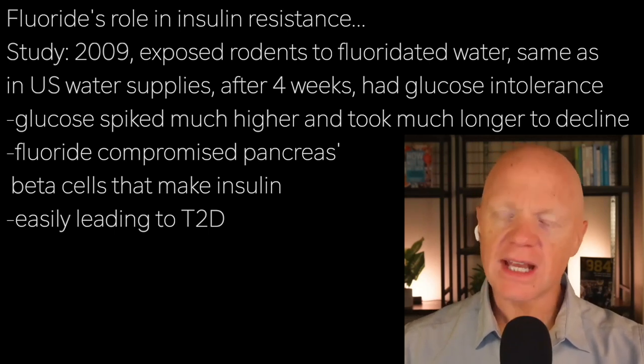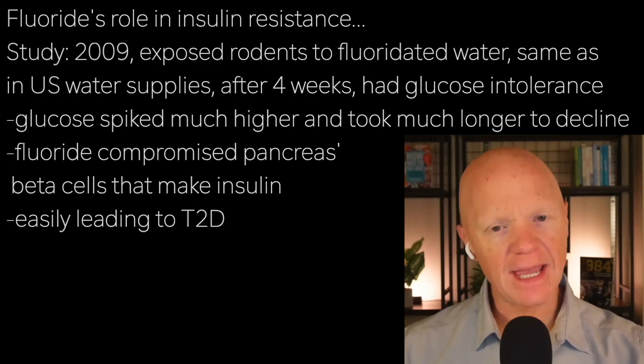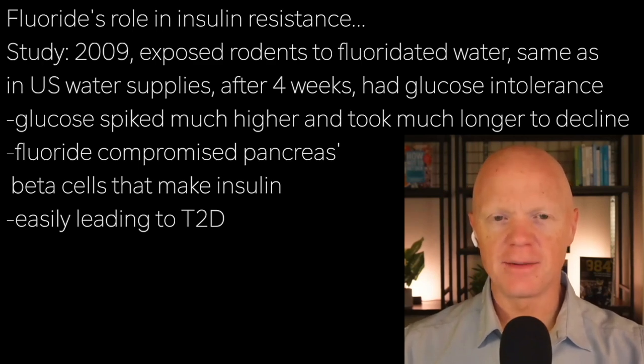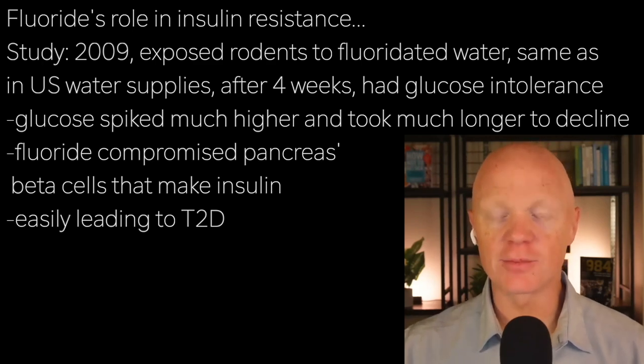That is technically called glucose intolerance, but it can also be evidence of insulin resistance. One of the reasons they found this was an effect of fluoride influencing the beta cells — specifically, fluoride was compromising the pancreatic beta cells' ability to produce insulin.